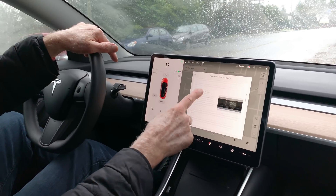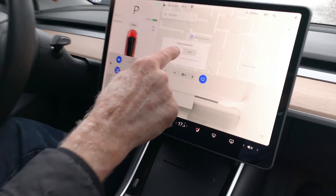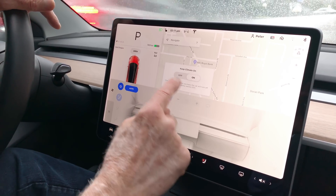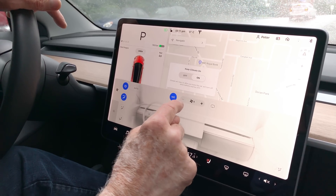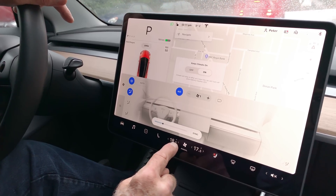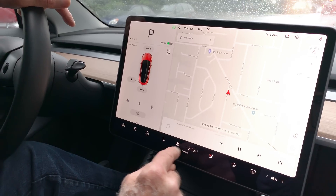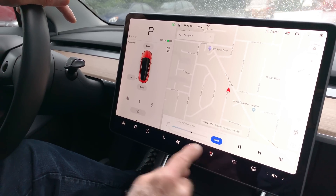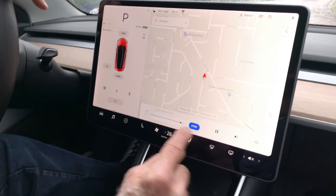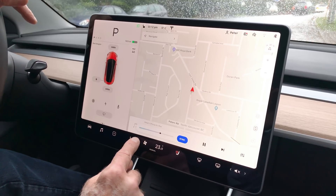Keeping the climate control on is another feature. If you're in climate control, you can say 'keep climate control on' and keep it running when you're out of the car. You can adjust heating independently or synchronize them, and then you've just got one heat control which you can drag with your finger or use the little arrows. We'll synchronize them to bring the temperature down a little.